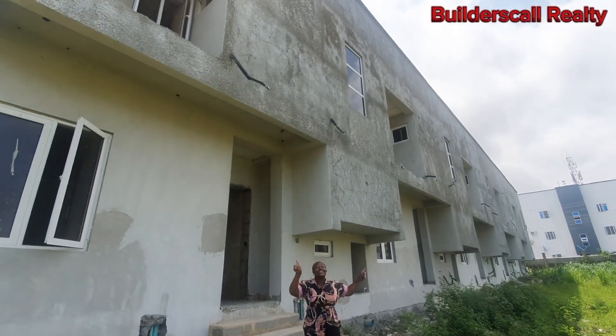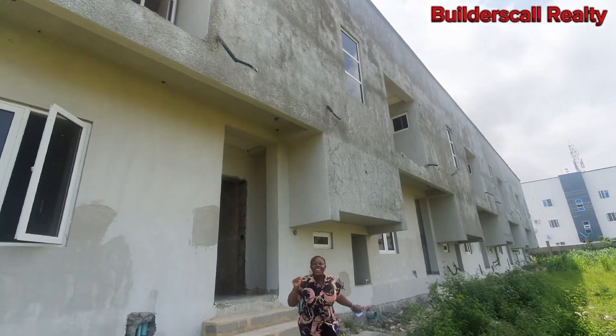This 4-bedroom terrace duplex is for sale! Join me, let us talk inside.